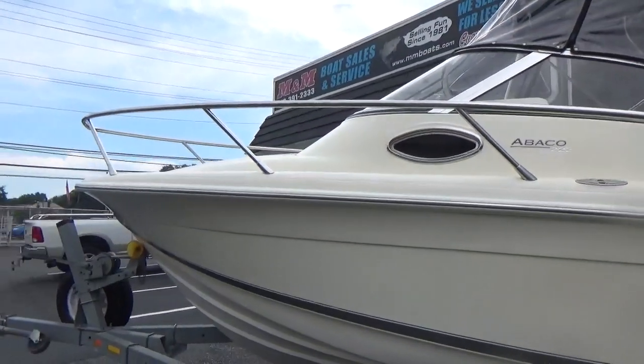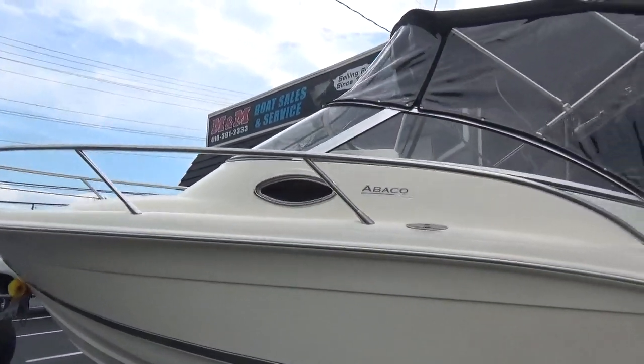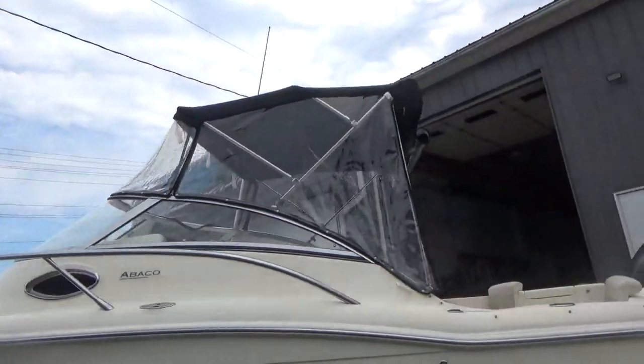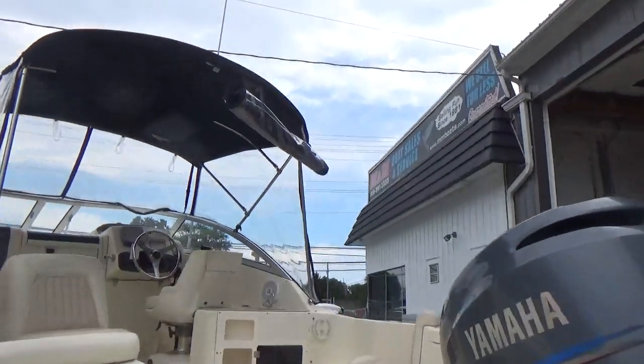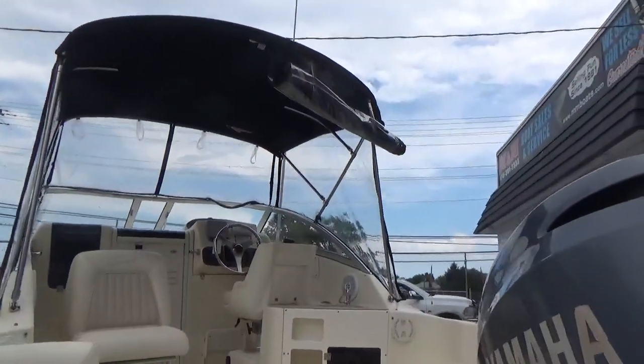There's not a scratch on the boat. The canvas is in excellent condition — it's a full canvas enclosure — and it also comes with a cockpit cover as well.